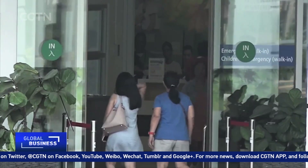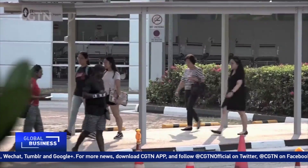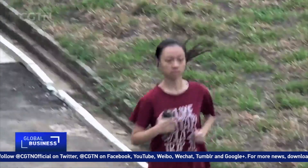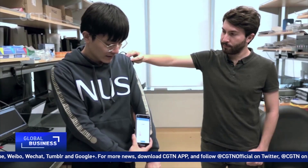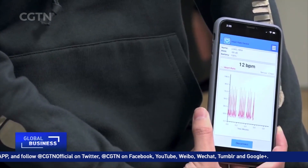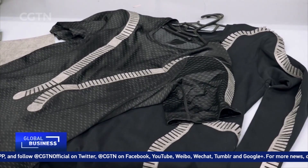Thanks to its wearability, smart clothing can especially help monitor people with respiratory disease and heart conditions while they go about their regular lives. The development of smart clothing is still in its early stages across the globe, but there is no denying that with every new invention, we're moving closer to a day when smart clothes become a part of our daily lives. Mira Liu, CGTN, Singapore.